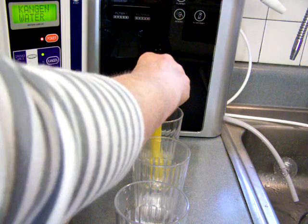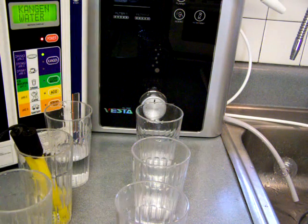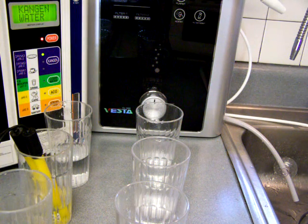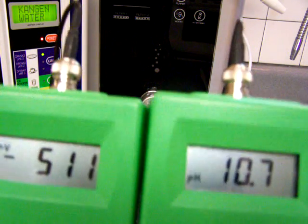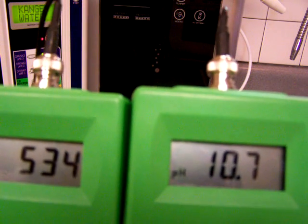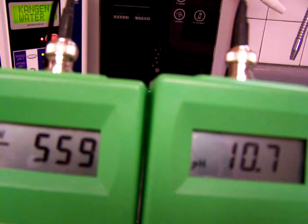Let's take a look at what we've got for the medium flow rate. That's just too odd — it has a higher pH, but it does not look better for ORP. That is strange.